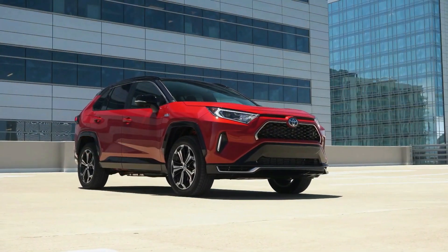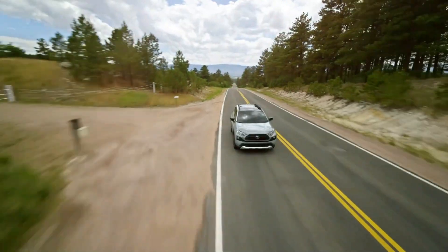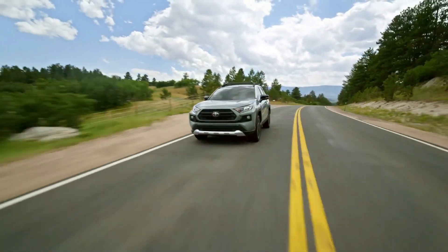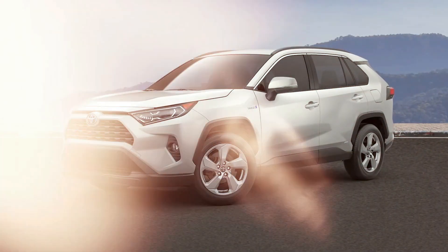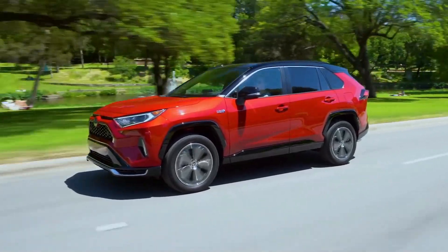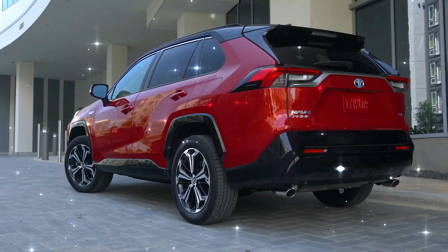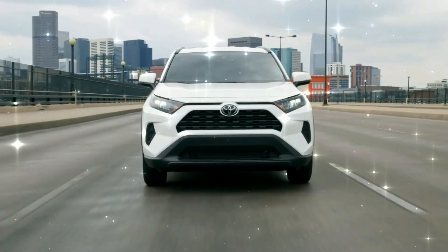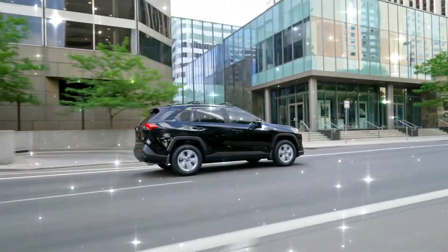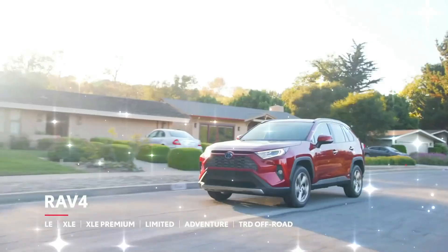The new Toyota RAV4 will receive minor updates for 2022, including more aggressively styled headlamps now offered on all but the base LE model, and LED fog lamps. Another addition is the new Cavalry Blue paint color option. Other color options will include Lunar Rock, Magnetic Gray Metallic, Blizzard Pearl, Blue Flame, Super White, Ruby Flare Pearl, Midnight Black Metallic, Blue Print, and Silver Sky Metallic. Furthermore, many two-tone color options, such as Lunar Rock with Ice Edge Roof, will also be available for the new 2022 RAV4.